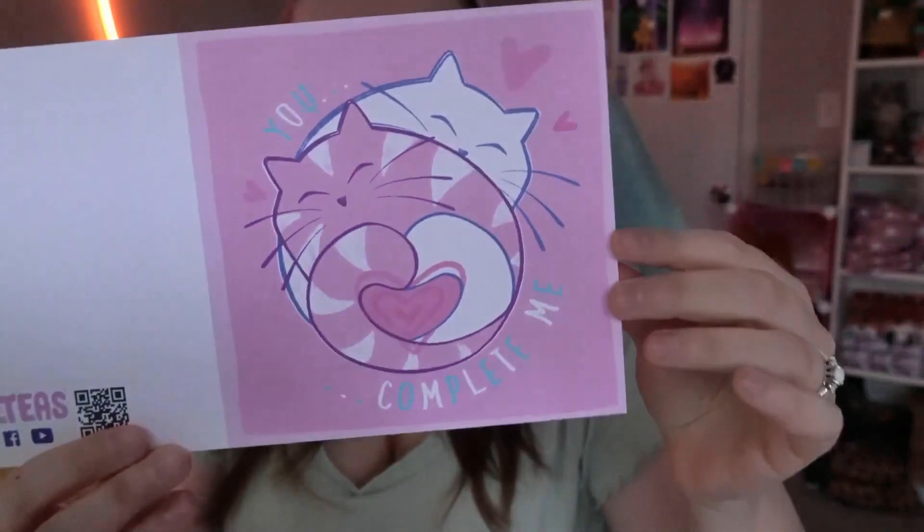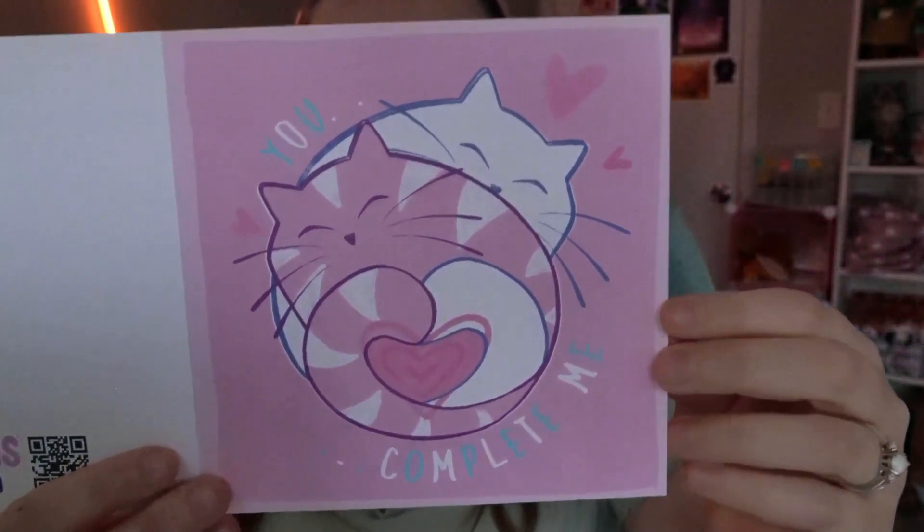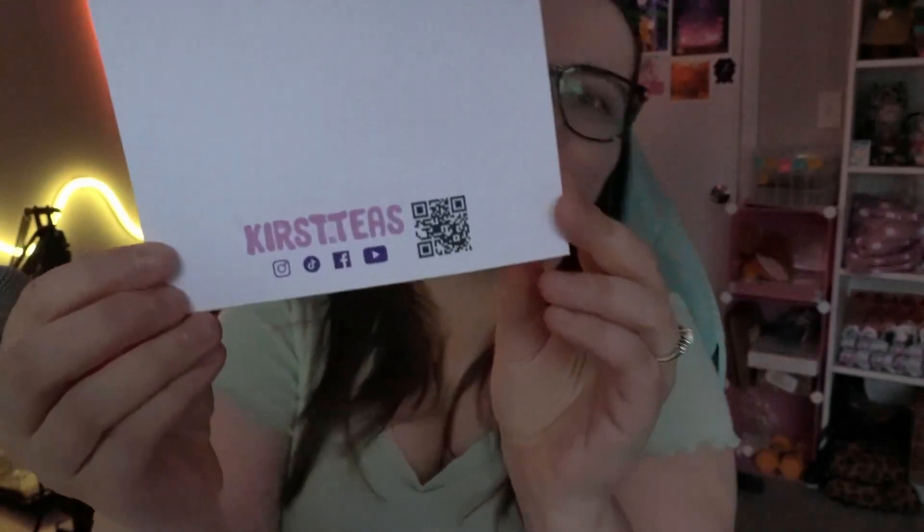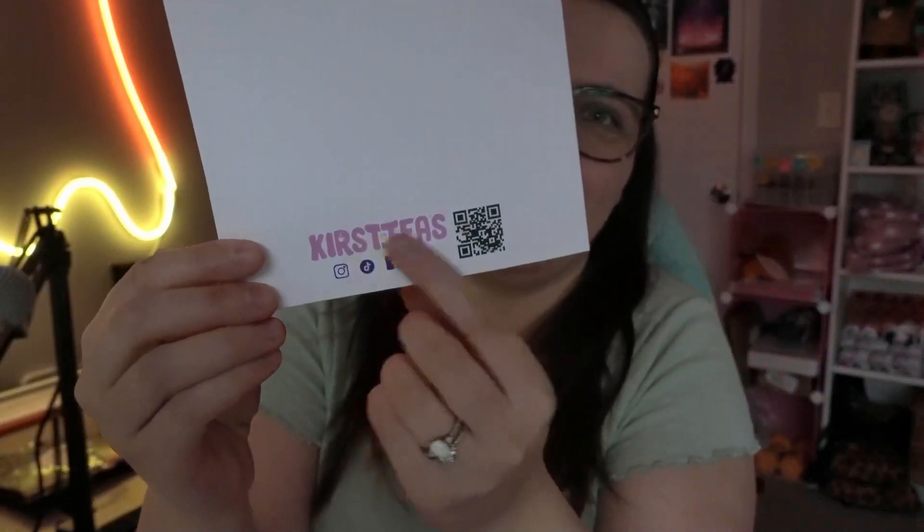Oh, cute! So here we go — these are my little cat Valentine's cards. They say 'You Complete Me.' I designed these in 2021. Even though they're uncoated, the color accuracy is actually so much better than the ones I've had before. I've got all my sporty things on there. They look cute! And I got my new branding on as well — my logo, my social medias, and this QR code that takes you to my website. I love them, they're super cute.